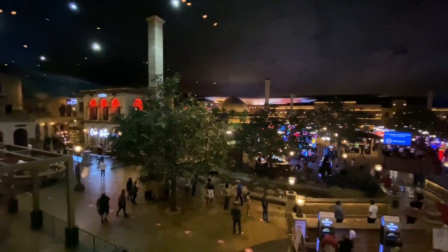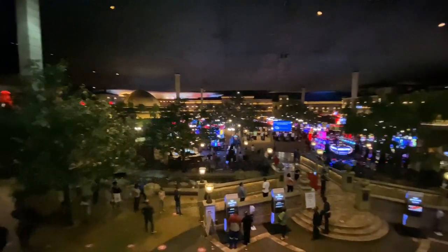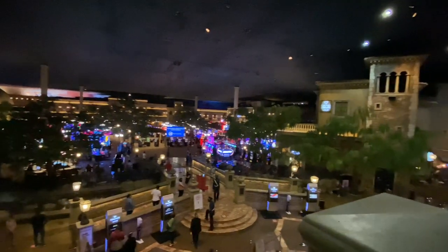Welcome to Johannesburg's Little Italian Village. Hello everyone, I hope you're having a wonderful day. Today I'm in Fourways and I'm about to show you around one of Johannesburg's favourite entertainment centres, Monte Cassino.